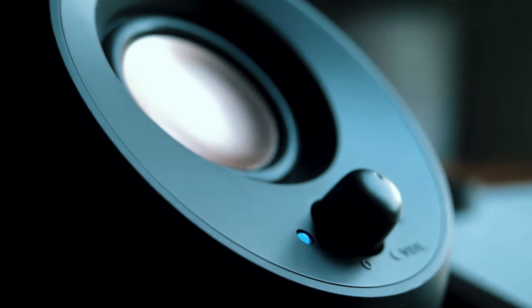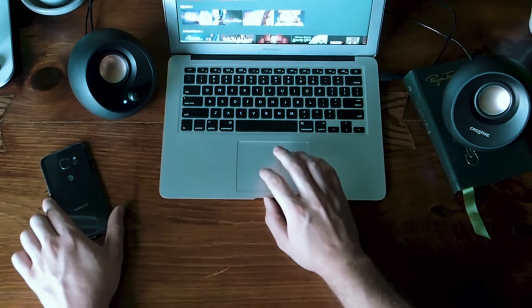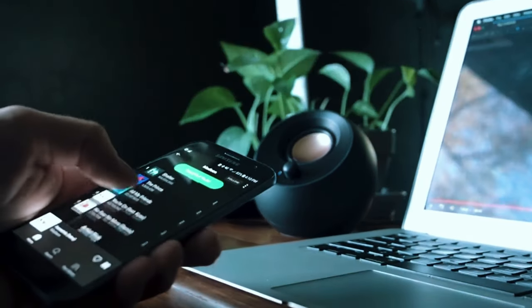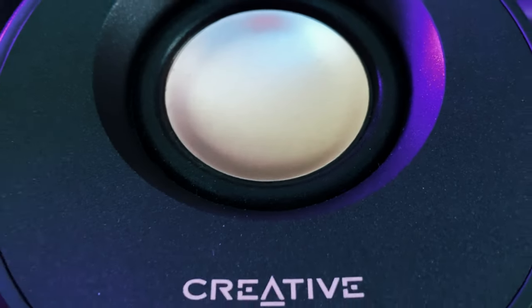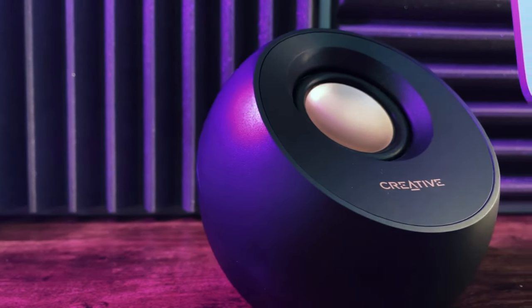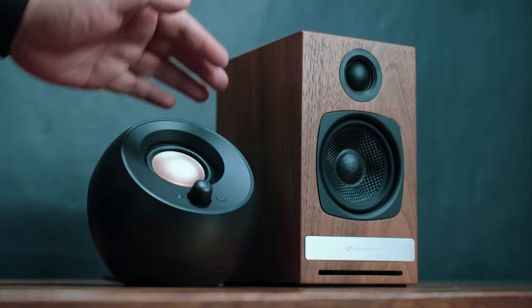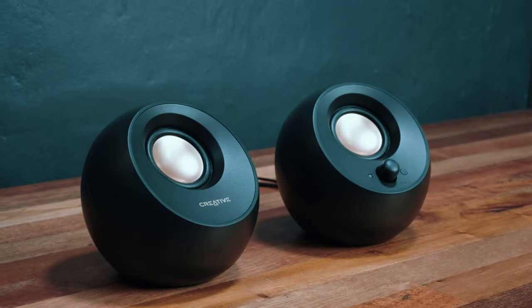Aesthetically, the Pebble V3 system makes a stylish statement with its unique orb-like satellites available in sleek black or white color options. The glossy circular shell has a cool asymmetric slice design that exposes the driver and passive bass radiator inside each speaker. The minimalist look is further accentuated by the absence of any control buttons on the speakers themselves. Volume adjustment and Bluetooth pairing is handled via the included control pod. Around the back, you'll find wired USB-C connectivity for high-res 24-bit/96kHz lossless sound quality from your computer.